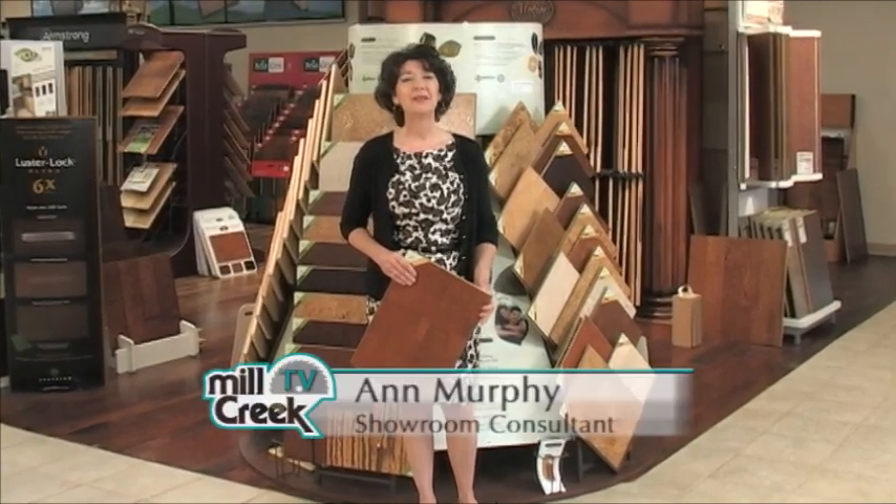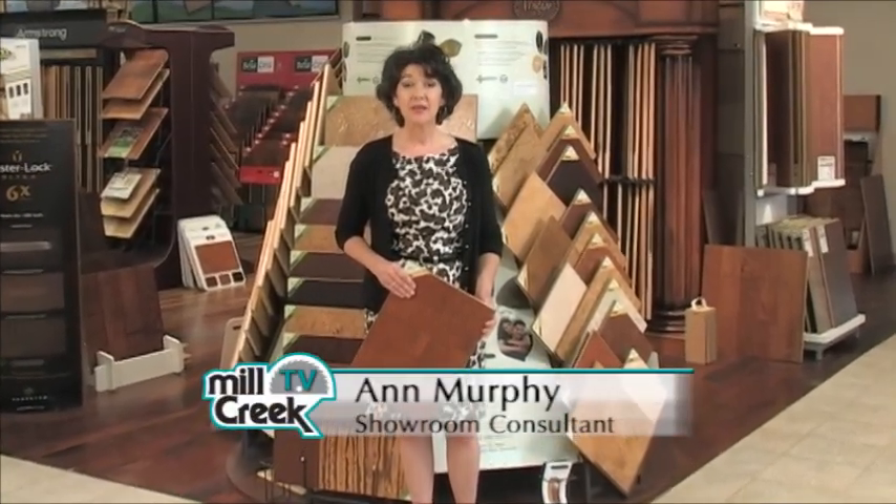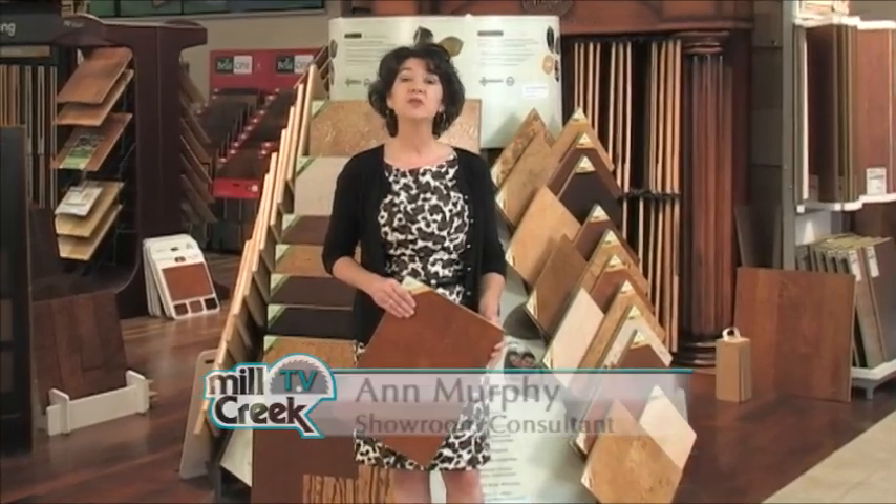Hi again and welcome to Mill Creek TV. I'm Ann Murphy and today we're going to rediscover a flooring product that has been in use for a very long time but many are only finding out about it now, and that is cork.